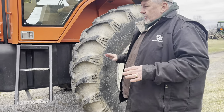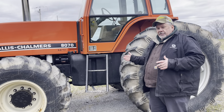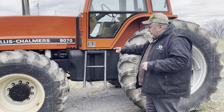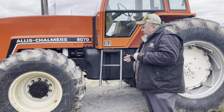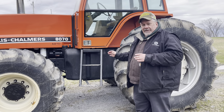So our Real McCoy, as dirty as she is, is probably the lowest-hour known 8070 in existence — she's got just about 750 hours on her. I see the oil filter was changed at 711. This tractor came out of a beautiful collection in Menominee, Wisconsin — the Fanetti Collection.